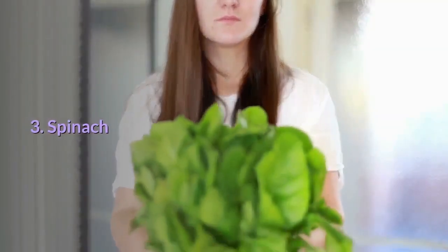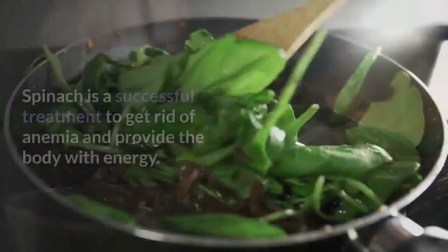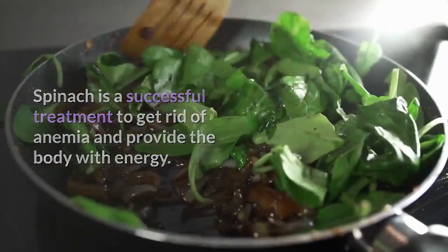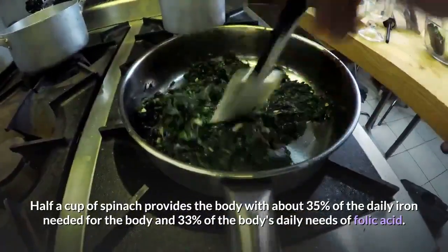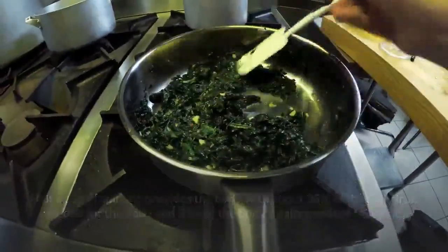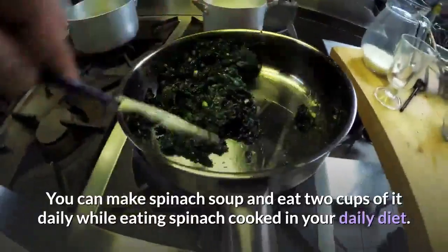3. Spinach. Spinach is a vegetable known to contain iron, vitamin B12, and folic acid, and is a successful treatment to help get rid of anemia and provide the body with energy. Half a cup of spinach provides about 35% of the daily iron needed and 33% of the body's daily needs of folic acid. You can make spinach soup and eat two cups of it daily, while also eating cooked spinach in your daily diet.